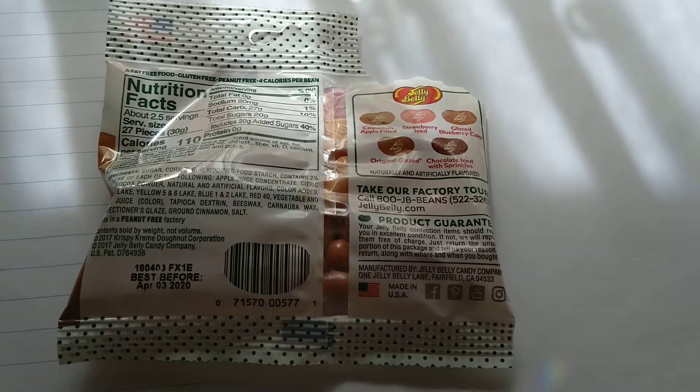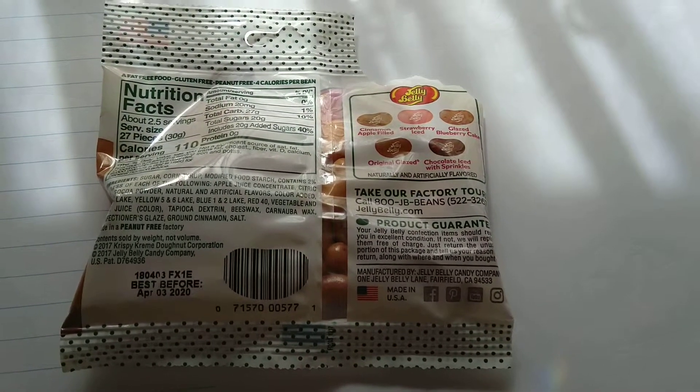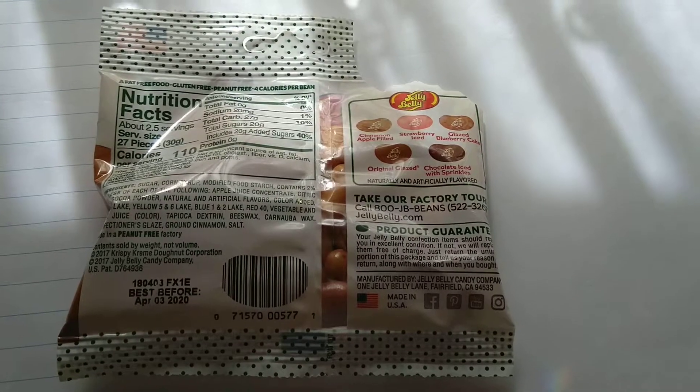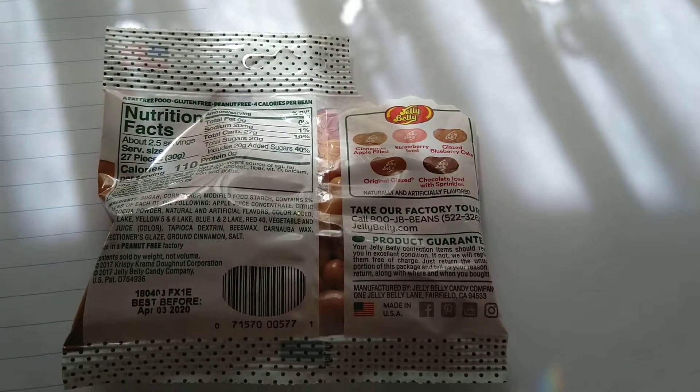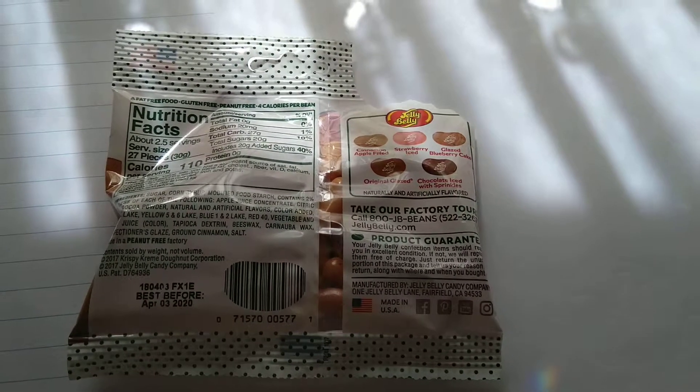If you're in the mood for Krispy Kreme doughnuts in a jelly bean sort of form, I'll say go for it. You can buy them at your local lolly shop if they sell them. Alright, see ya.